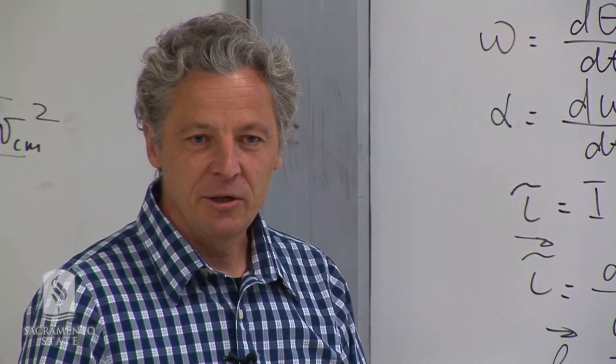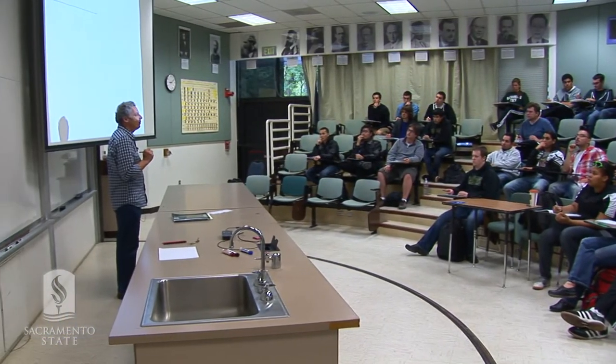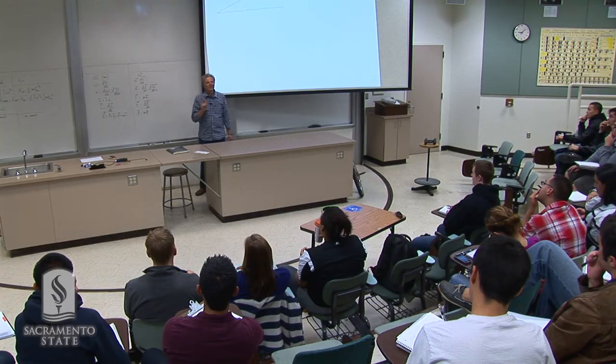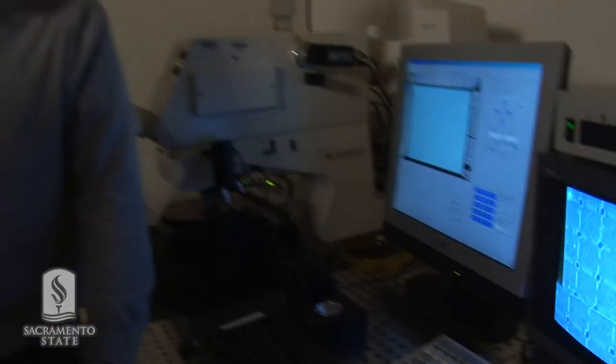Gravitational potential energy will be converted into what? I keep close connection with my students. They seem to like my teaching style, and I was able to find time to do my research here. You know what I like about Sac State is that there's a small community — you actually get interactions with the professors. Open door policy.